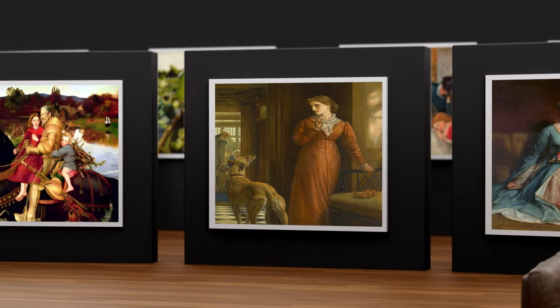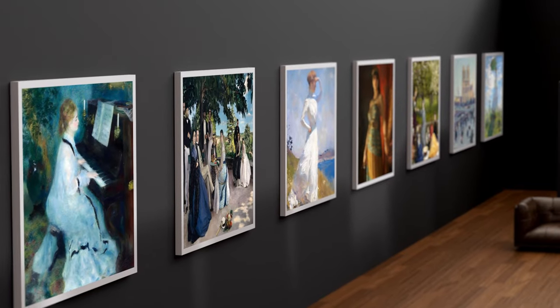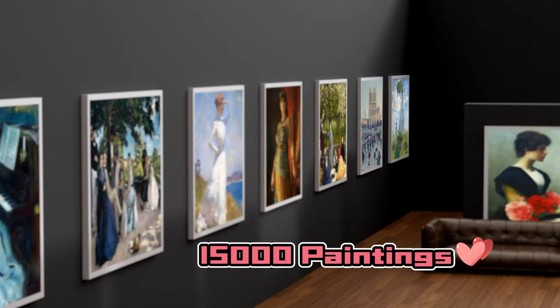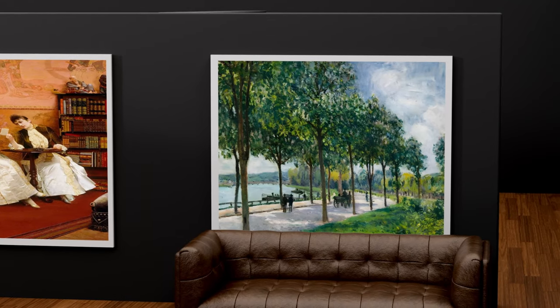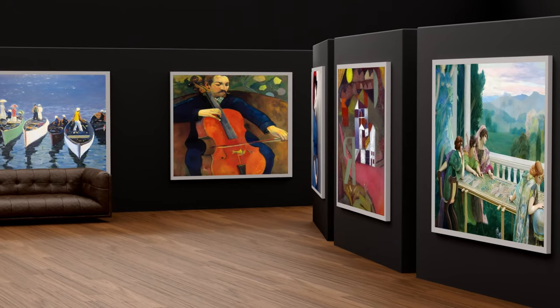Welcome to Optima Art Gallery, where creativity thrives and innovation flourishes. Immerse yourself in our collection of over 15,000 paintings, from captivating abstracts to serene landscapes and intimate portraits.